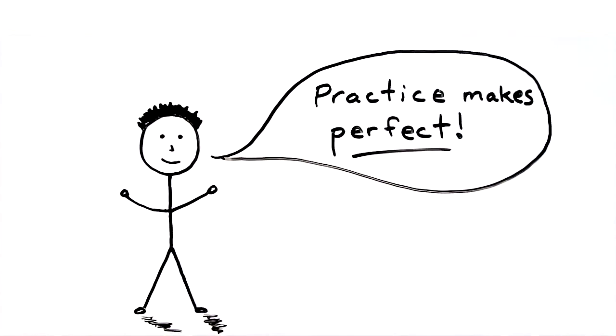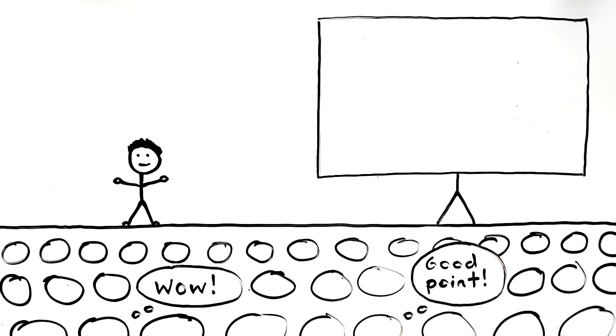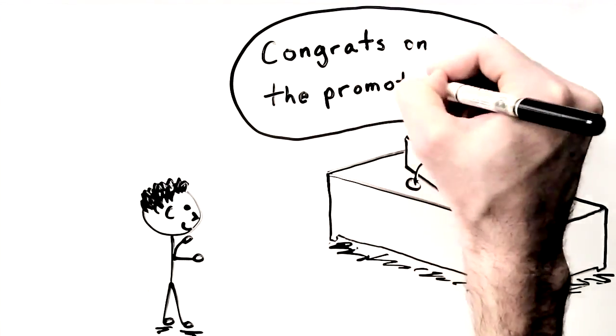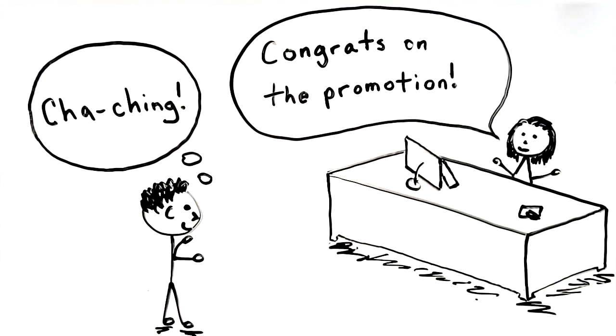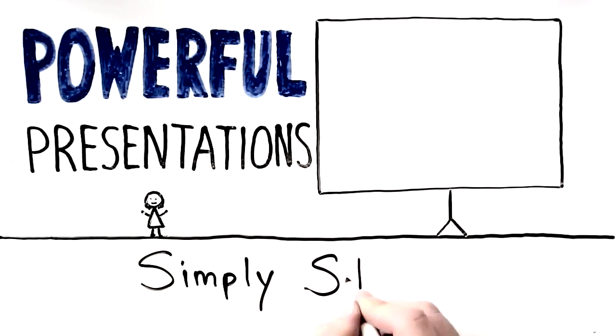It's been well worth the effort. His audiences are now much more engaged and better understand and remember his presentations. And, as if that weren't enough, his pocketbook doesn't mind either. This has been Powerful Presentations Simply Stated.